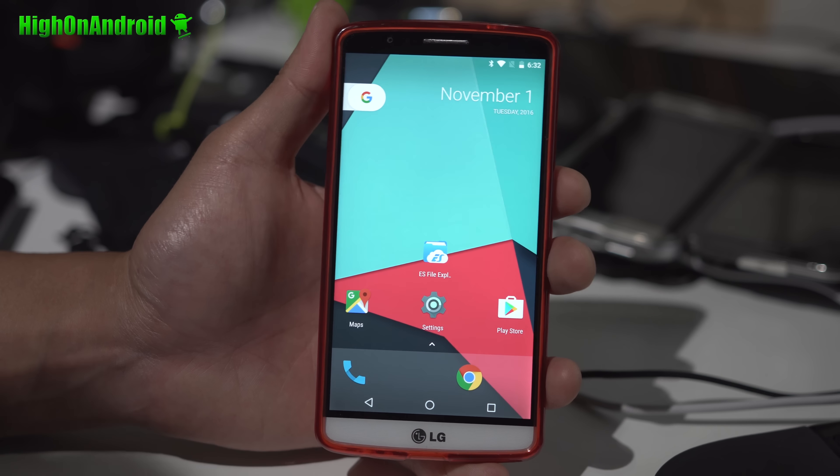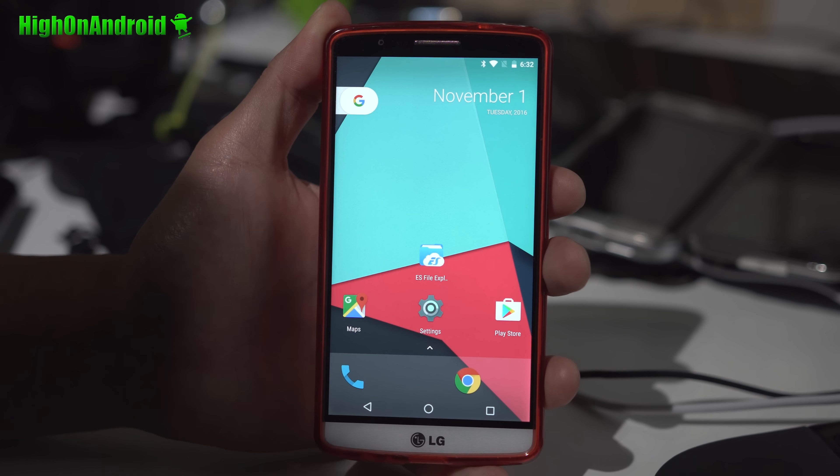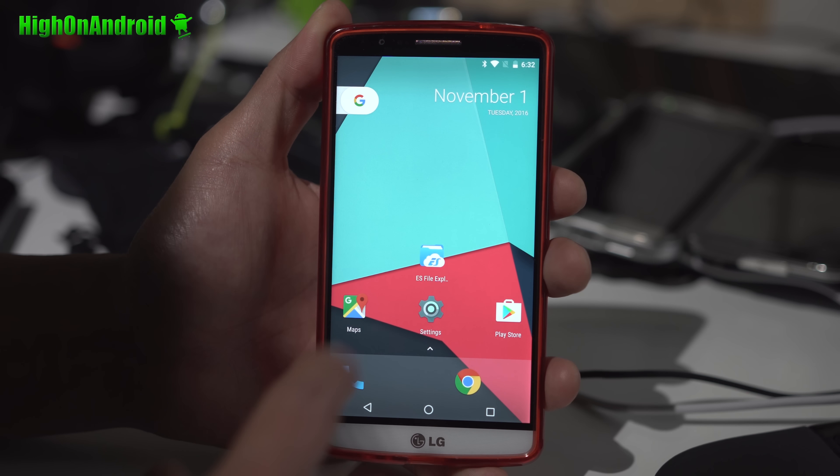Hi folks, I'm Soho on Android.com where we get on Android every day. Today we're going to take a look at Android 7.1 Nougat running on my LG G3. Yes, you can install it too. Running nearly flawless — let's go ahead and take a look.